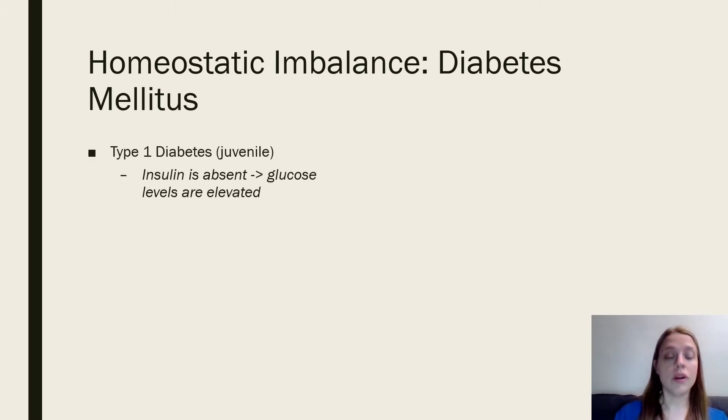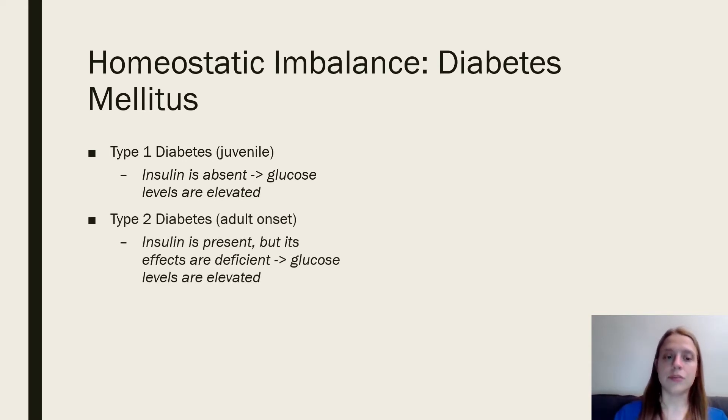In Type 1 diabetes, insulin is absent. Because insulin causes glucose to enter your cells, glucose in the blood gets higher since it can't get into the cells. Type 2 diabetes, which is typically adult-onset, is where you have insulin but it's not working very well, and once again glucose levels will be elevated.